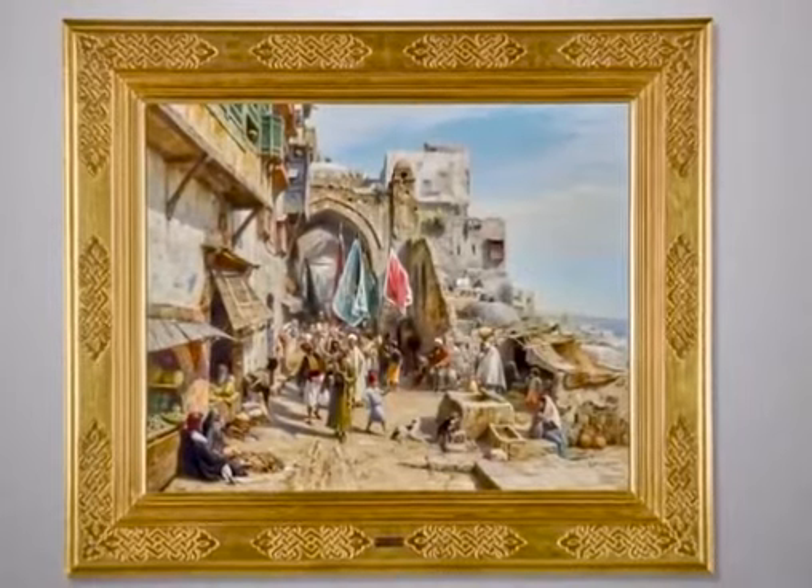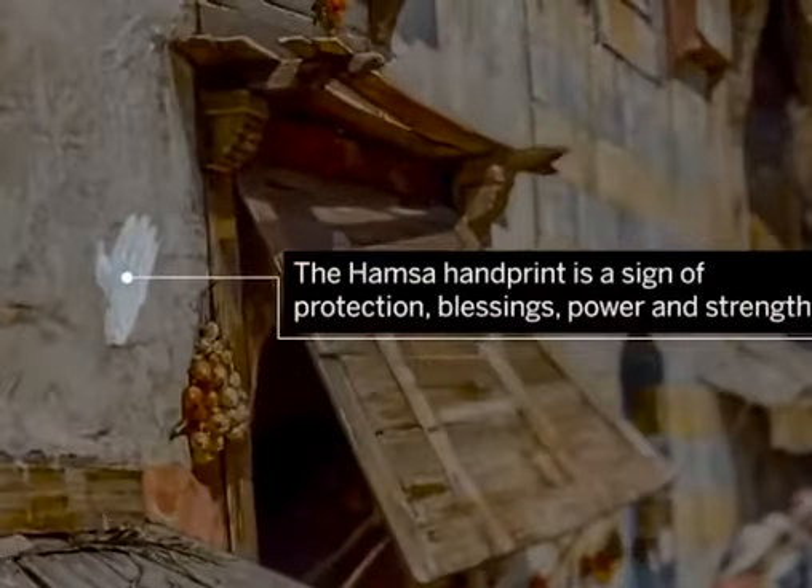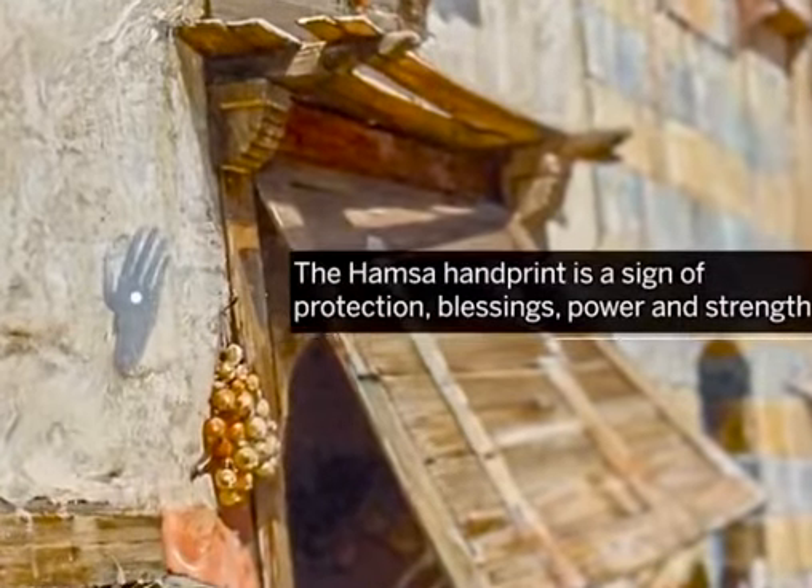Even minute details are captured. The Hamza handprint on the wall of the house above the market stall — a sign of protection, blessings, power, and strength.